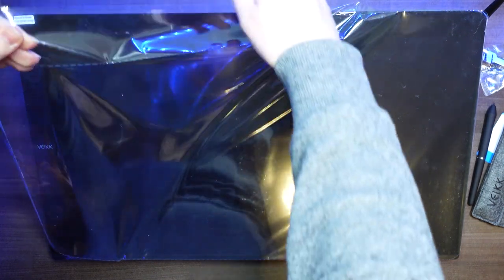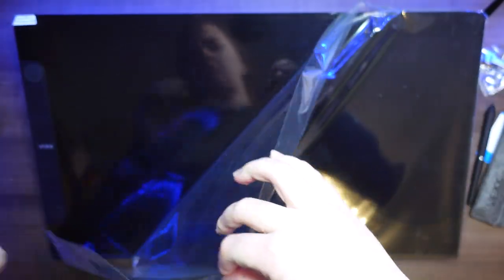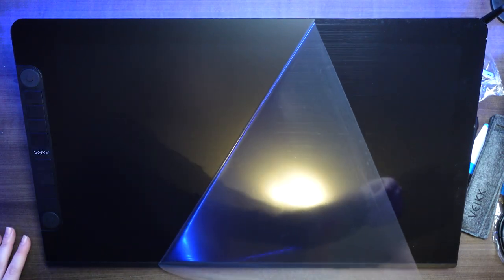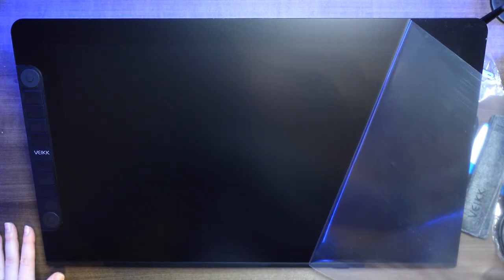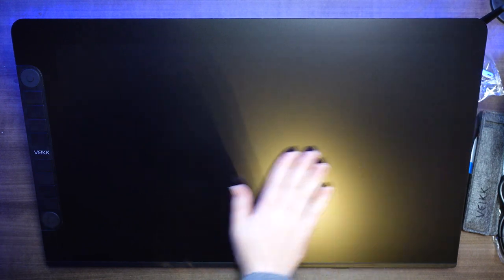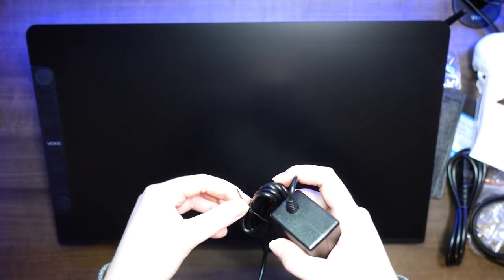Now let's talk about setup, and my favorite part of these review videos — removing the screen protector that comes on most screens so the actual screen won't scratch. As we removed it, we could see there were some scratches on the protector but not on the actual screen. The screen is beautiful, brand new, not a mark on it. It's also noticeably less reflective than the screen protector, which is great because we don't want that extra reflection.